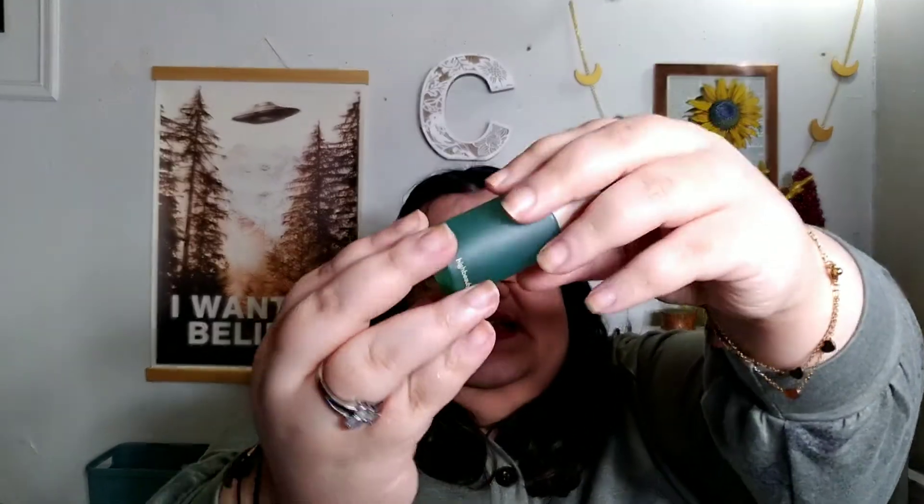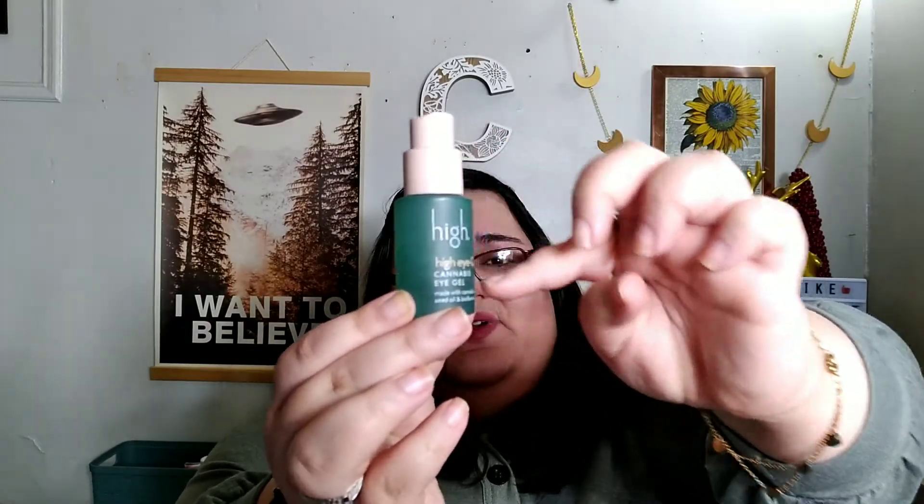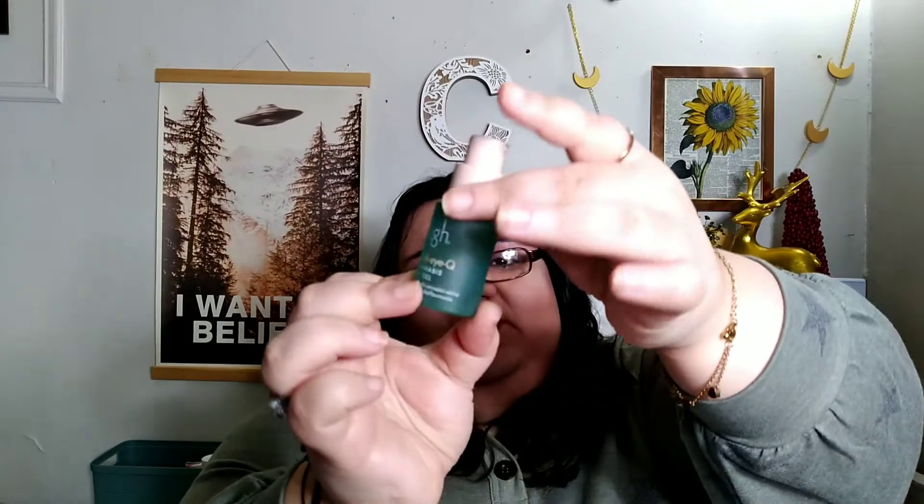I finished up an eye cream — this I got from Ipsy GlamBag Plus. This is the High IQ Cannabis Eye Gel. It has cannabis sativa seed oil and bioflavonoids. I mostly finished it — the problem with the pump is it can't quite get the rest out, so I was scraping a little bit. This did last a long time, but I didn't really see any difference with my eyes.